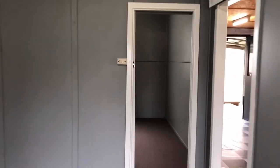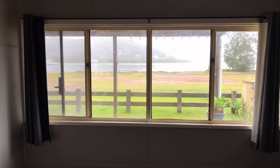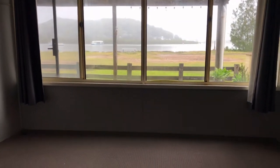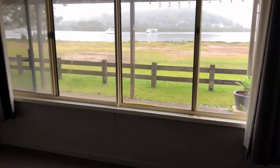Let's have a look at the bedrooms. Good sized bedroom. Bedroom 2 with this beautiful water view — it's even beautiful on a gloomy day like today.